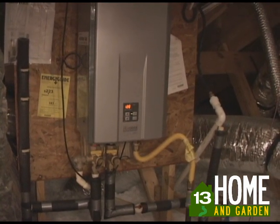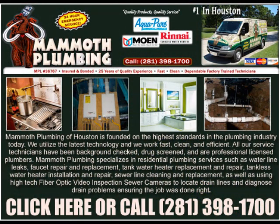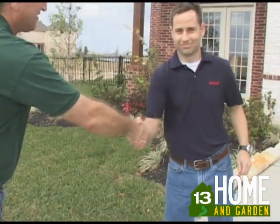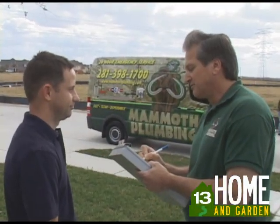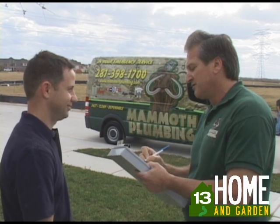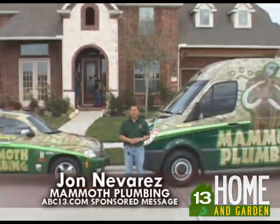To learn more about tankless water heater systems, give Mammoth Plumbing a call or just click on the Mammoth Plumbing ad as shown on the Home and Garden page. We also have a great resource of information on Rinnai tankless hot water systems. Now keep in mind, proper installation is also a key to durability and efficiency for your system, so give us a call at Mammoth Plumbing, 281-398-1700, your Rinnai factory trained installers. I'm John with Mammoth Plumbing Company. Thank you for watching Home and Garden TV on ABC13.com.